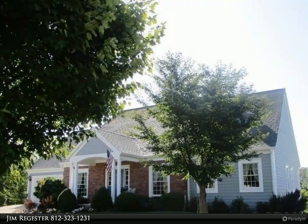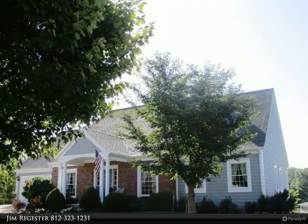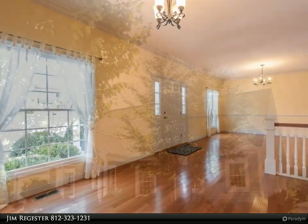This RE/MAX Realty Professionals property video is presented by Jim Regester. Move-in ready Renwick one-owner ranch over walkout basement.